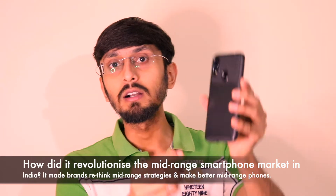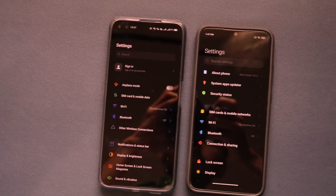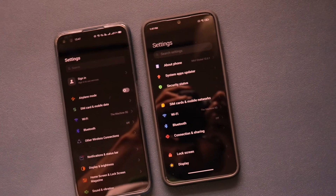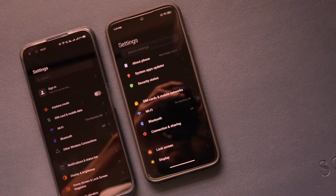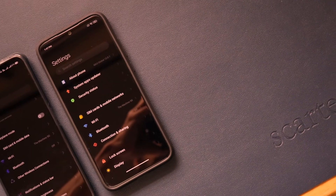The first thing the Redmi Note 7 Pro did was ensure all upcoming devices had a glass back. After it launched, the successor Redmi Note 8 Pro also had a premium glass build. Realme's competing phones — the Realme 6 and Realme 6 Pro — also had glass builds. Only recently has Realme with their 7 series shifted to a plastic back, and Poco with the Poco X3 also shifted to plastic. This device revolutionized build quality with premium glass back and front, both protected by Gorilla Glass 5.